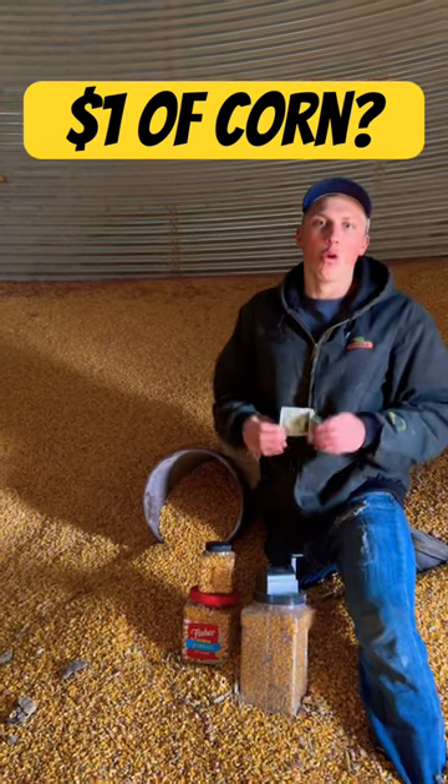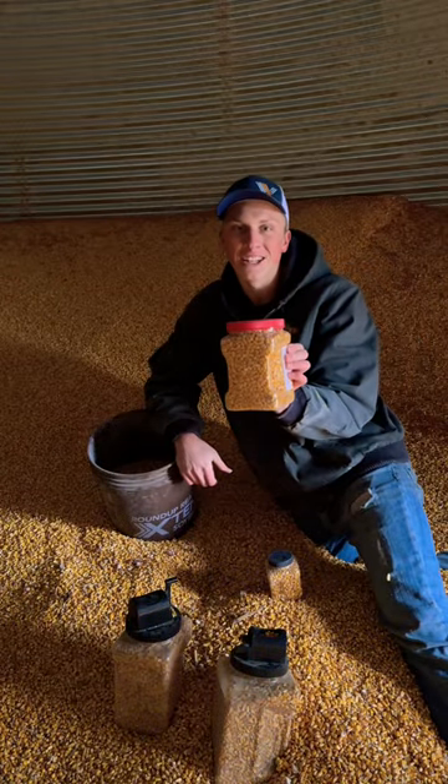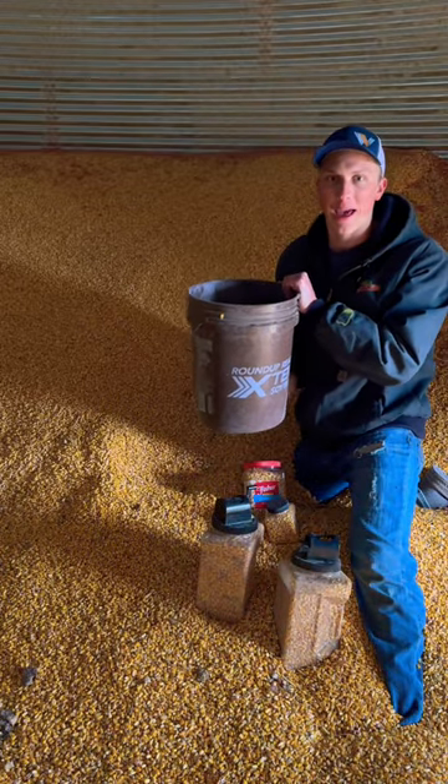How much corn can you buy with one dollar? Option number one is this small container. Option number two is this peanut jar. Option number three includes both of these cans full of corn. Option number four, a full five gallon pail of corn.